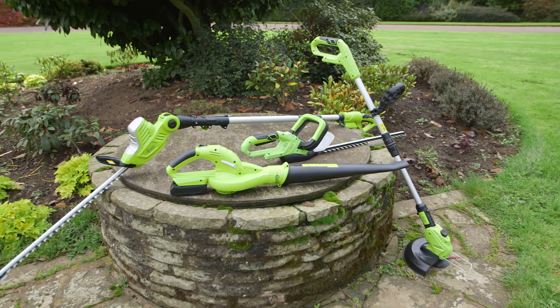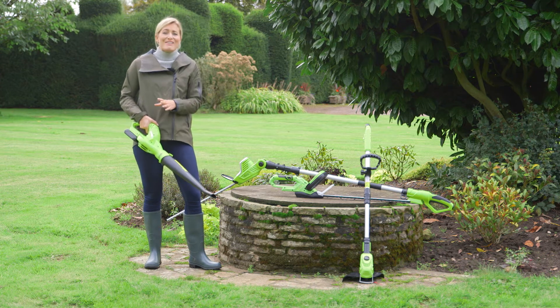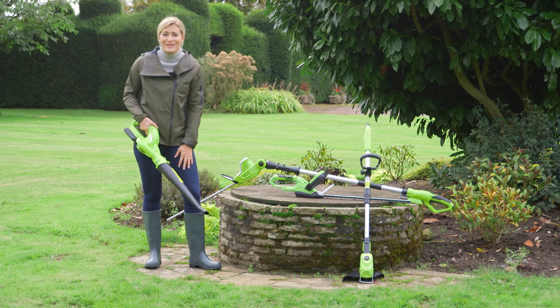Thanks to this range of powerful cordless garden implements with interchangeable 20 volt batteries it's never been easier to take care of your garden.